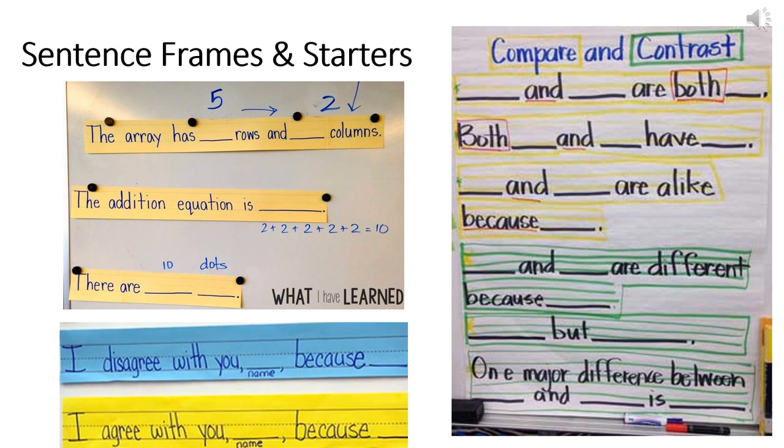Why do sentence frames and starters support language learners? Frames and starters provide students with a way to initiate speaking or writing in the target language. When students see a sentence frame or starter, it helps clarify instructions for the task at hand. Frames and starters also support language development and encourage students to use more complex grammar, language, or vocabulary. The examples on this page demonstrate how sentence frames and starters can be used for different purposes and content areas — compare and contrast templates for writing, agree and disagree frames for oral conversation, and math sentence frames for academic discussion in English.